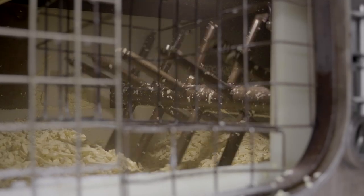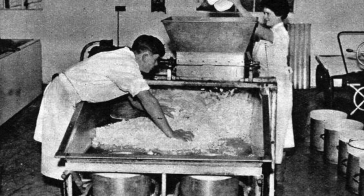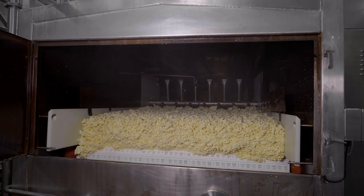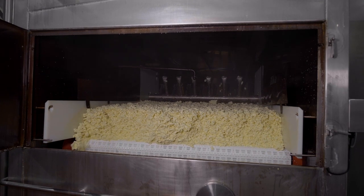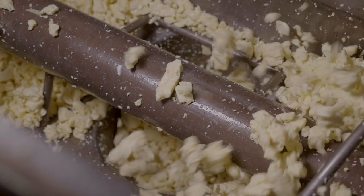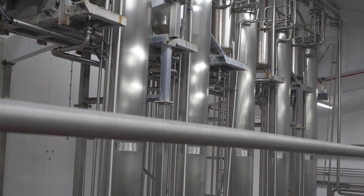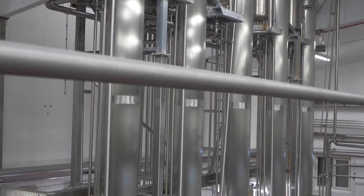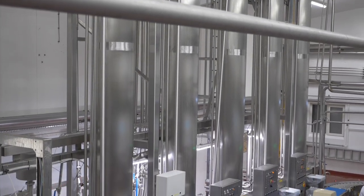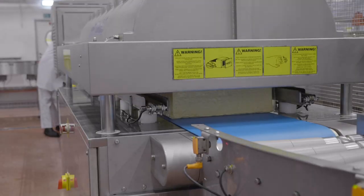The milling releases whey from the curd and increases the surface area ready for salting. We then add salt to the curd at a rate of 2%. This slows the acid development of the cheese and helps to pull more moisture from the curds. The curd is then compacted and pressed in the towers, and a vacuum draws the remaining whey from the cheese. The cheese is then packed ready for ageing for up to 2 years.